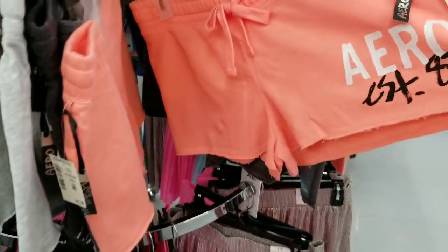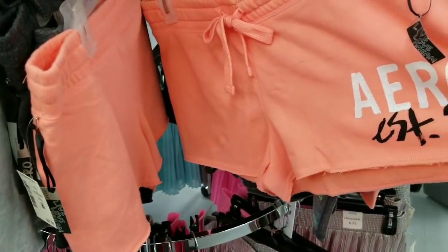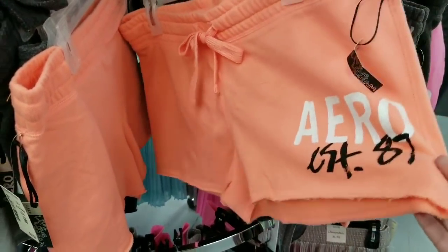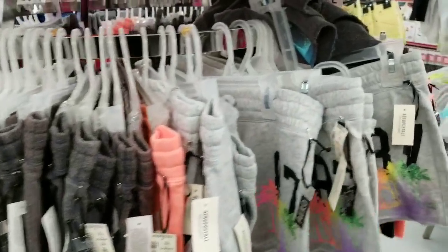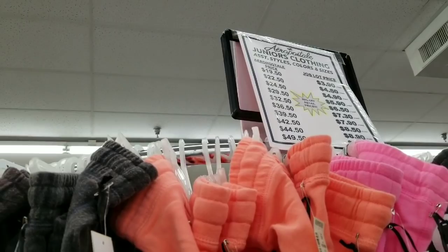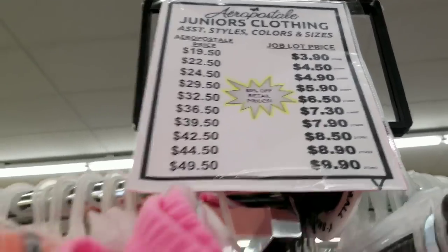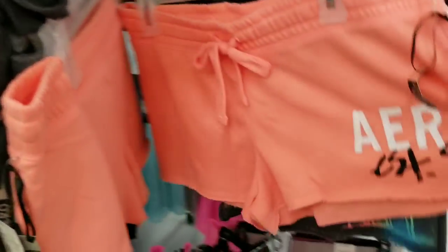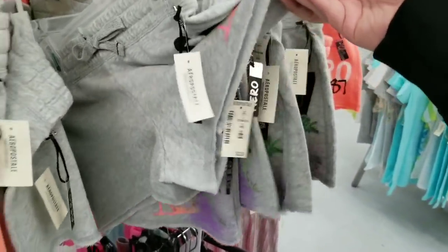They have these shorts — $22.50 Aeropostale shorts. They're underwear actually, not shorts. So Aeropostale is at Ocean State Job Lot — who knew. Aeropostale price $22.50, but they're only $4.50 here. That's a huge difference. That's a deal. I guess it should be though because there's no material on it.